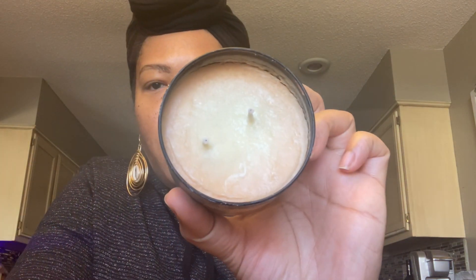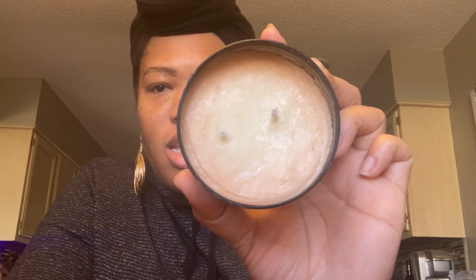Next up is this massage therapy candle in a Strawberry Pound Cake scent. Basically, you light the candle, melt it, and use it as massage oil. This one looks a little funny because she said it melted and then solidified again, so she gave me this one at a slight discount. But look at the packaging — it's really nice, and the top is kind of metallic.